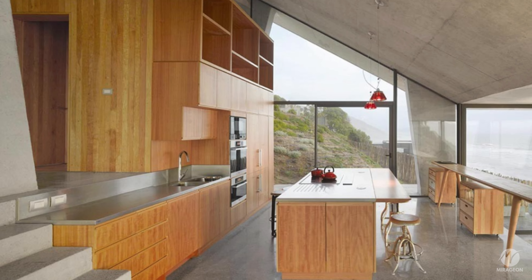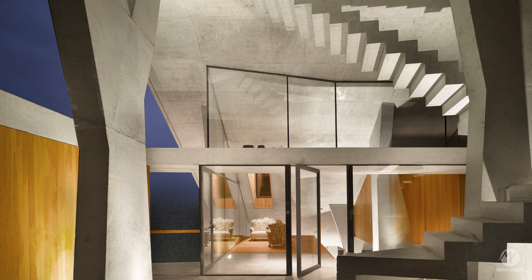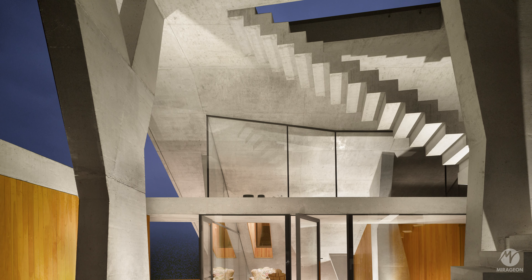The roof is supported by fifteen concrete columns with different sizes and shapes. The geometry of these columns has been determined based on structural requirements, and their diverse forms give each column a distinct character, avoiding the impression of a rigid structural grid. Each column creates a unique point in space, and the framing of the landscape between them is always diverse.